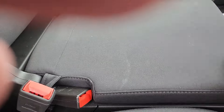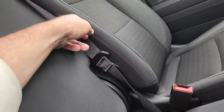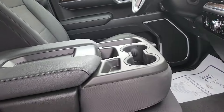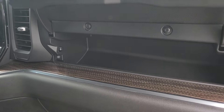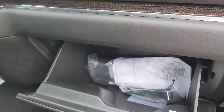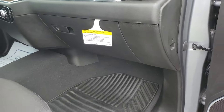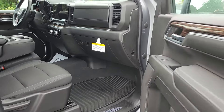You do have lockable storage underneath, which is really cool. To pull it back down, there's just a little tab right here. You also have a new upper glove box — kind of a hidden little compartment — and your lower glove box as well.